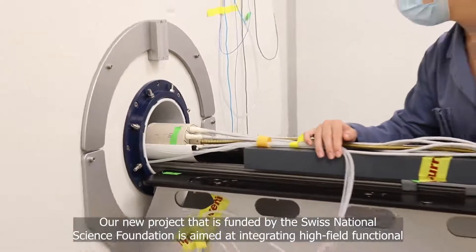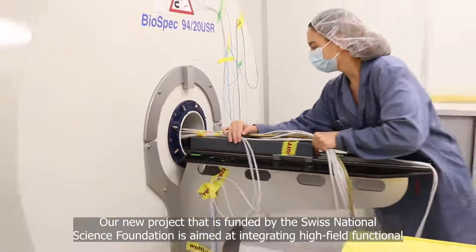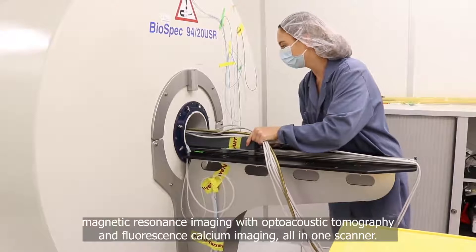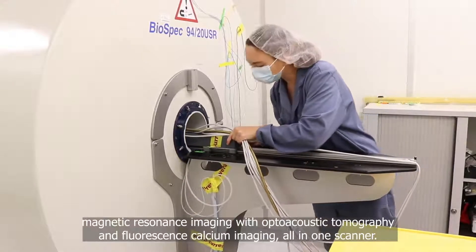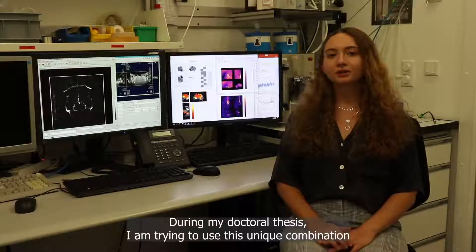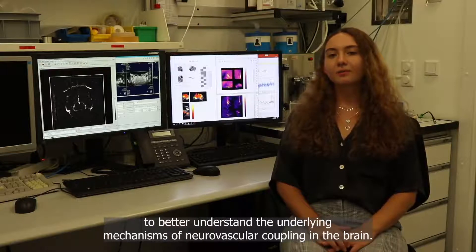Our new project, funded by the Swiss National Science Foundation, is aimed at integrating high-field functional magnetic resonance imaging with optoacoustic tomography and fluorescence calcium imaging, all in one scanner. During my doctoral thesis, I am trying to use this unique combination to better understand the underlying mechanisms of neurovascular coupling in the brain.